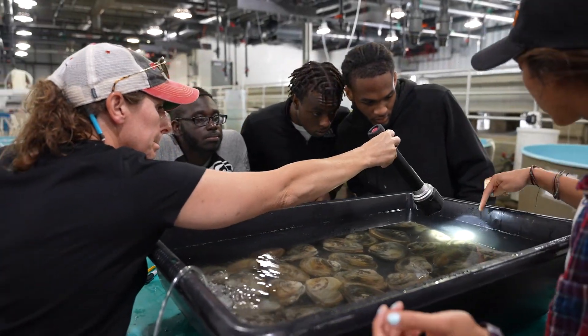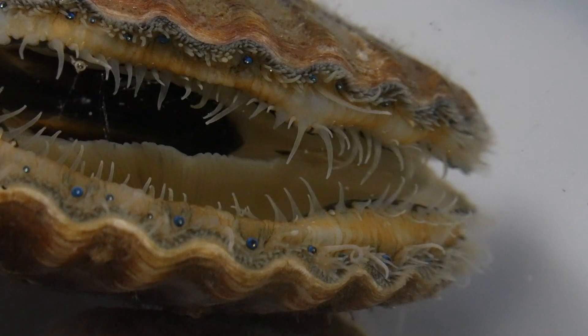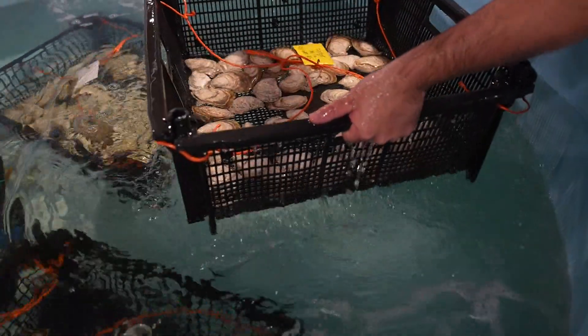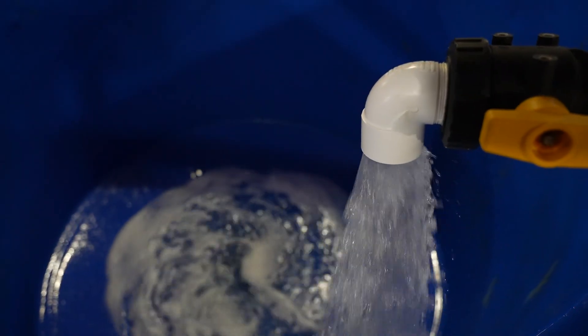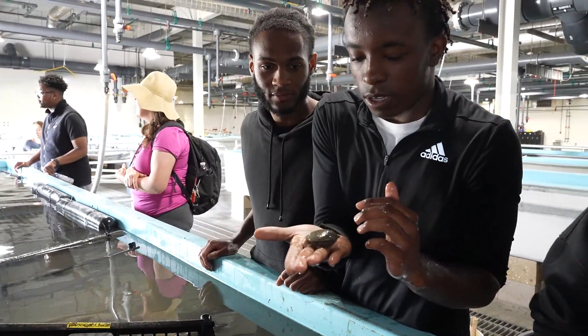We have hundreds of millions of animals in the building at any given time. It's pretty amazing to think about the sheer volume of water that we're pumping through the building for these animals — basically the equivalent of a couple of swimming pools every five or ten minutes.